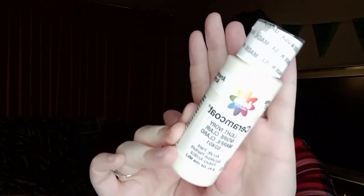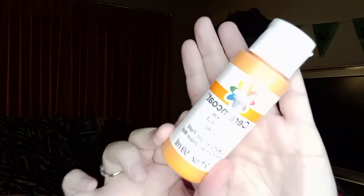I also grabbed two more 99-cent paint colors. I got a light ivory because I decided I wanted at least one off-white color, and then I picked up this orange which is actually called Pumpkin.